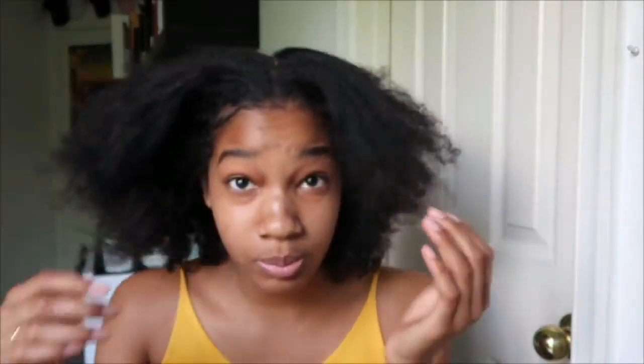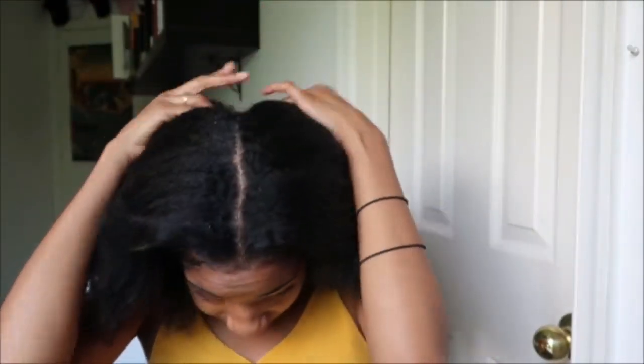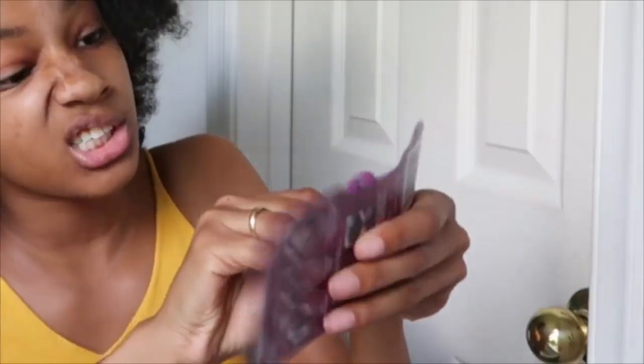My hair is already parted for the most part. It's gonna be kind of messy but who cares. Honestly I could wear my hair natural but I want to be fancy today, do something a little different. I'm actually gonna use these snappies that I have — these are like little hair bands that work better for thick hair. I'm just gonna use it like a regular one though. I'm not gonna snap it around because I'm not doing a puff or anything.